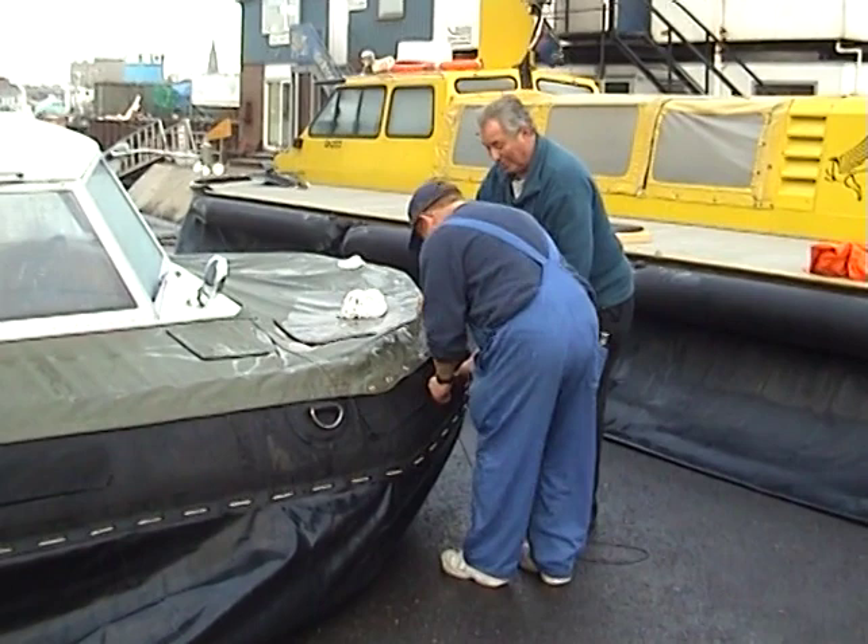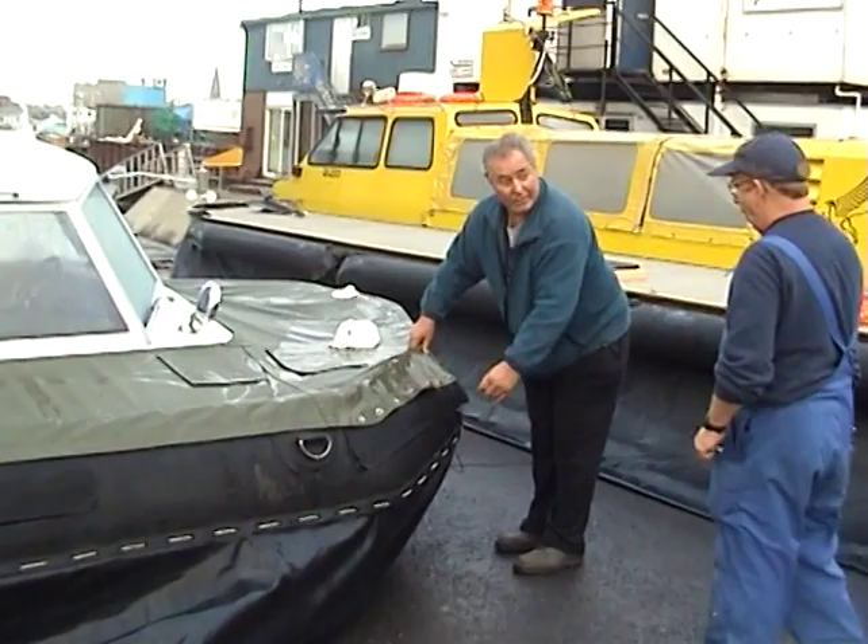Here we see the team knitting up what's called the dodger, the final cover over the skirt for protection.